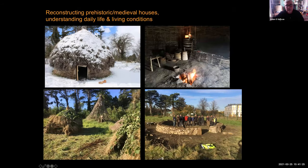We reconstruct prehistoric and medieval houses. This is an early medieval house that we built here in UCD, and also some Mesolithic hunter-gatherer houses and a Bronze Age house that we're building at the moment. We try and understand the architecture, and then when we have them built, we try and understand what it would be like to live inside them.